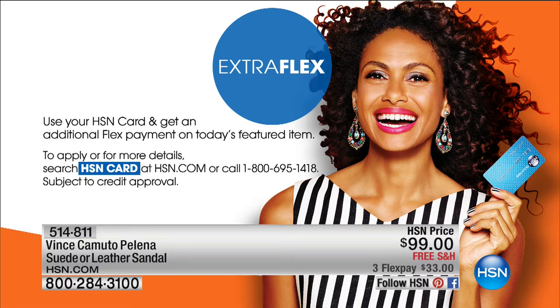Don't forget everything in the show is on FlexPay. And you get extra flex payments if you're shopping with your HSN credit card.